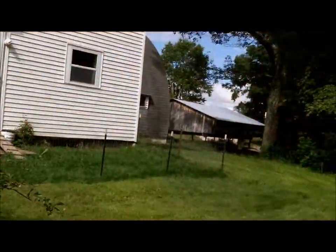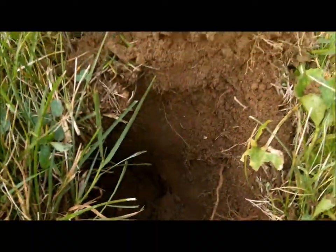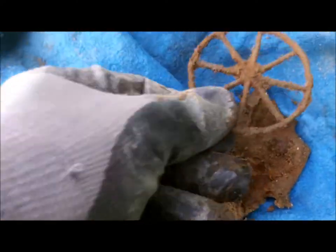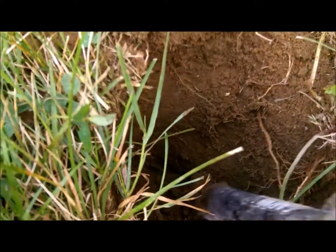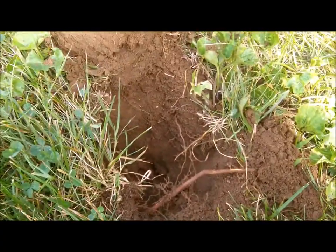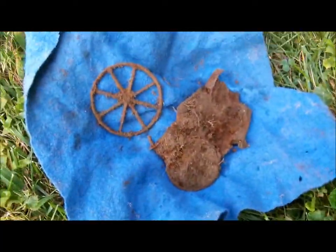We got something period now, something old. We're down there about a foot and it picked it up pretty good. First thing I pulled out was this wagon wheel — I wasn't sure if it was a wagon wheel or something else. But here's the rest of the toy wagon and I got more parts of it. I'm going to dig it all up and see what we end up with. How cool is that?